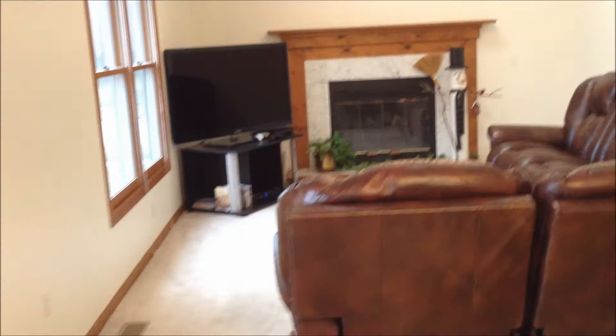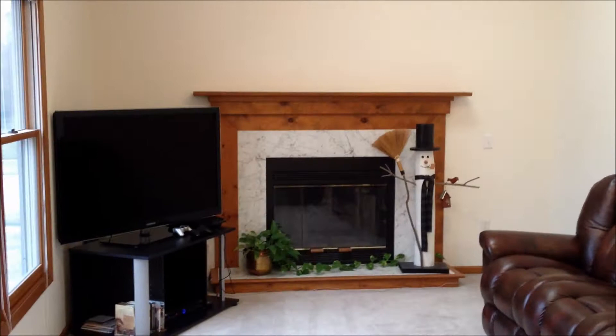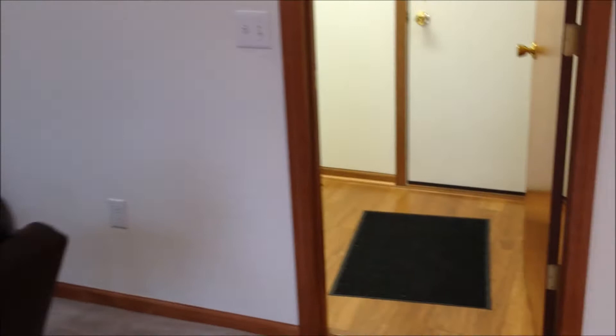It is a traditional two-story floor plan, but it offers a contemporary cathedral ceiling here in the family room with skylights. Nice airy feeling, as well as a gas fireplace. Here off of the eat-in kitchen area is the first floor laundry. And through that door there is the two and a half car garage — it has a nice bump out and a little workbench area.